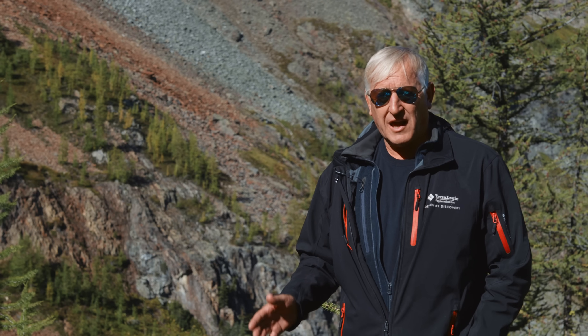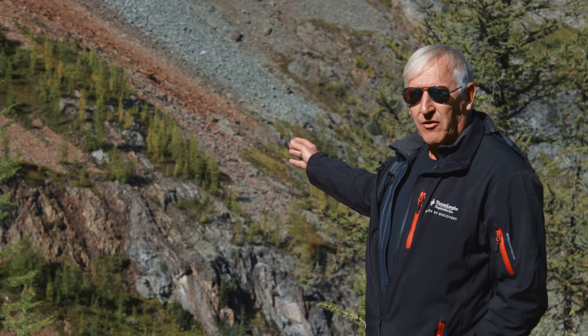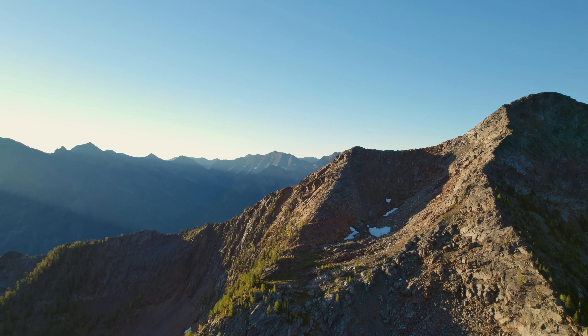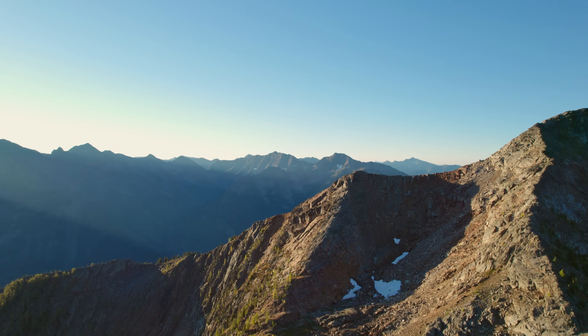We're in a position now with Eagle Plains where we've got the financial capacity and also the confidence to do these bigger, more expensive programs to test this same stratigraphic horizon that was first discovered in the 50s. It's been a long, slow process to keep testing this horizon. We're hopeful that one of these drilling campaigns will find the big one — and that's what we're after.